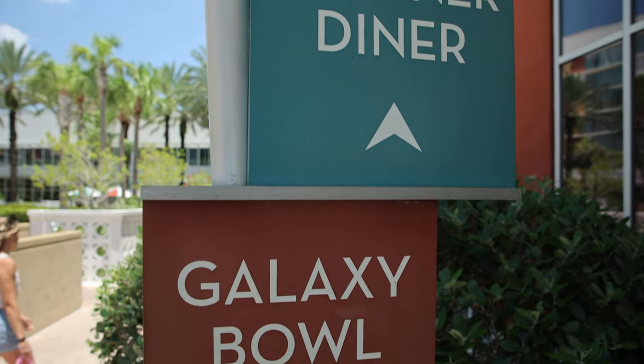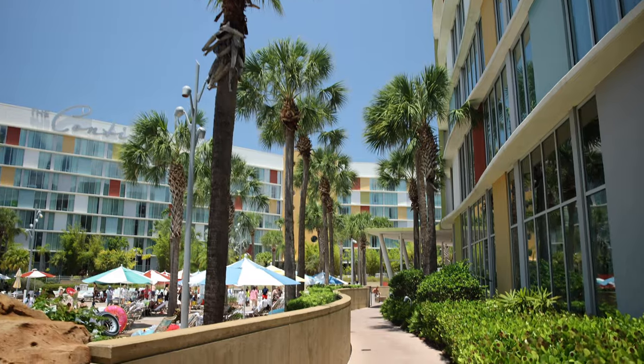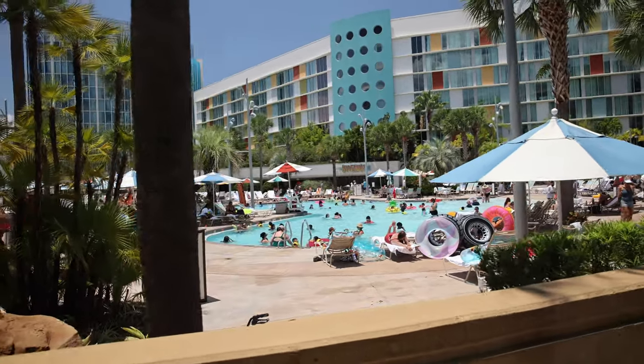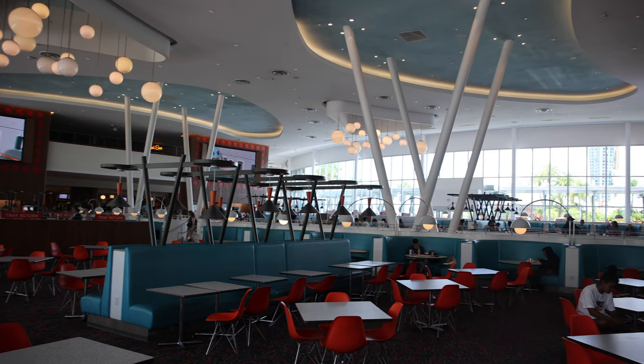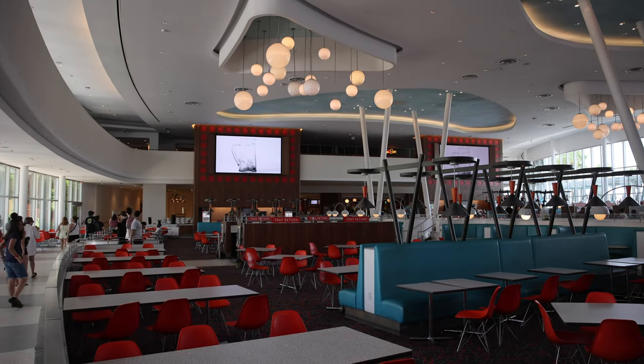There are a couple of different places that you can eat — one of them is the Bayliner Diner. We're going to make our way back towards the lobby and grab some lunch. As we are walking to the Bayliner Diner, which is the food court, look how pretty it is — all these different palm trees and greenery. We're passing by one of the pools now, which is the pool closest to our room, and I can see the Hideaway Bar straight ahead. So here we are inside the Bayliner Diner. It's not an actual diner — it's a food court, but sticking with the theming they decided to call it a diner.